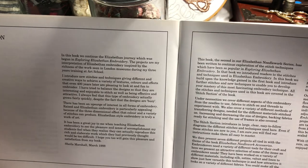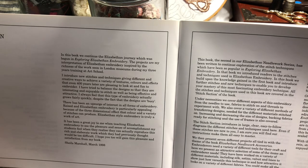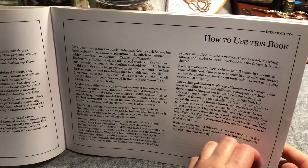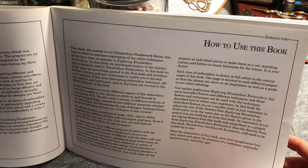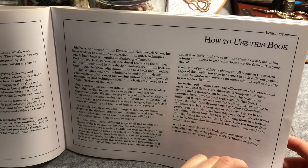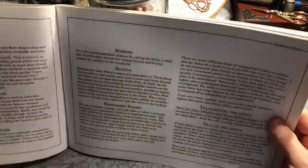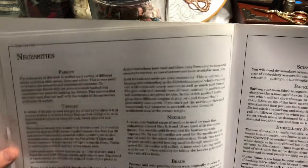In the introduction, the author shares that these embroideries are inspired by the work she saw in London museums during her three years training at art school. The 'how to use this book' section describes each part of the book and flags that the embroidery projects are shown in full colour in the central pages, which is good because the book is mostly black and white.